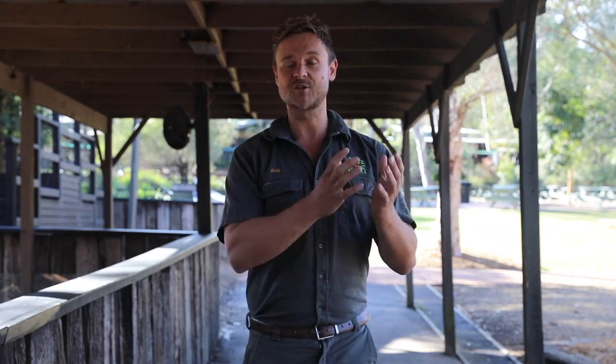G'day everyone and welcome back to another video here with me at the Australian Reptile Park. My name's Dan and I have one of the best jobs in the world, there's no doubt about it. I'm going to show you something really exciting today. I'm going to introduce you to some of our most venomous snakes that we keep here at the Australian Reptile Park. Not only do we keep snakes for educational purposes, but we also extract venom from the five main groups of Australian toxic snakes for the production of anti-venom.